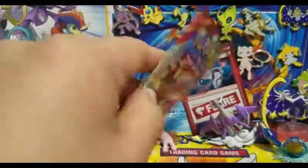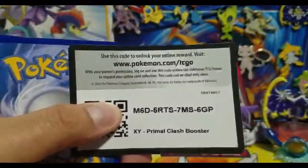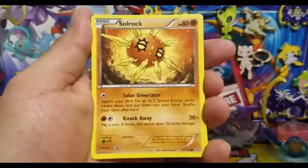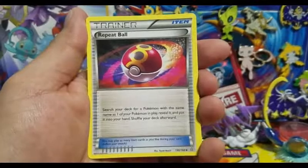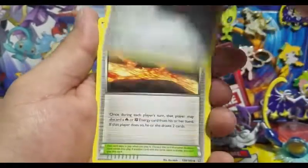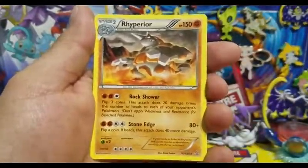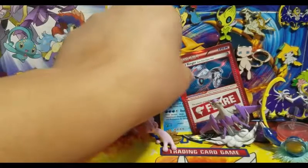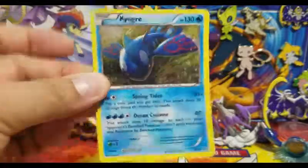Not the greatest pack, but here we go with the other Primal Clash — the last pack for this video. Staryou, Lotad, Solrock, Drillbur, Nosepass, Repeat Ball trainer, Doublade, another Scorched Earth, a Groudon Spirit Link reverse holo, and a Relicanth regular rare. Not the greatest pulls out of this Primal Clash, but we have this beautiful little card which I always wanted to get, followed by the Kyogre promo which is a cool card as well.